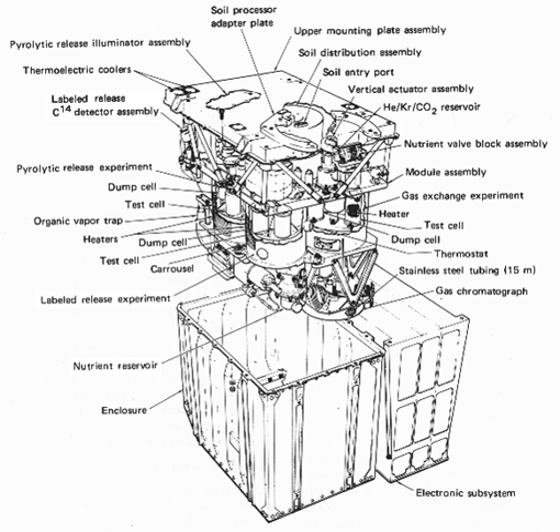Four experiments are presented here in the order in which they were carried out by the two Viking landers. The biology team leader for the Viking program was Harold P. Klein. A gas chromatograph–mass spectrometer is a device that separates vapor components chemically via a gas chromatograph and then feeds the result into a mass spectrometer, which measures the molecular weight of each chemical.